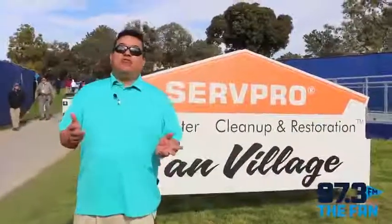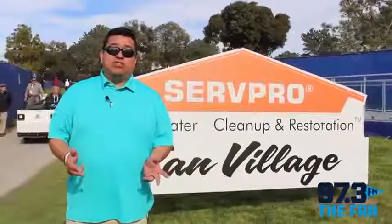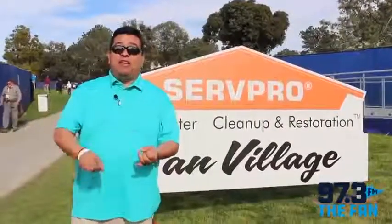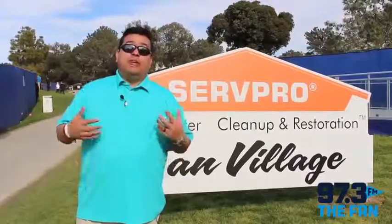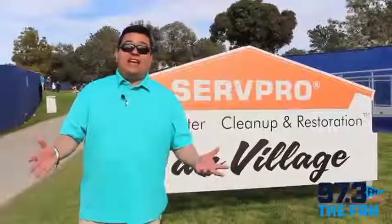There you have it — a look at Fan Village here at the Farmers Insurance Open. Brayden and I had a great time showing you the shopping, showing you where to eat, all the games. We hope you enjoy the tournament as much as we have today hanging out here at Torrey Pines.